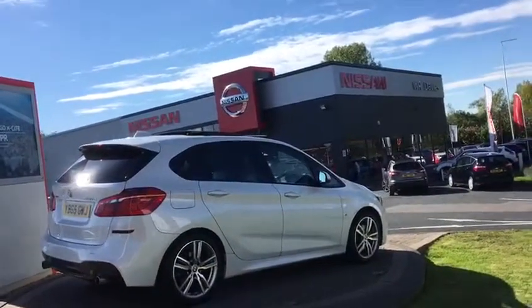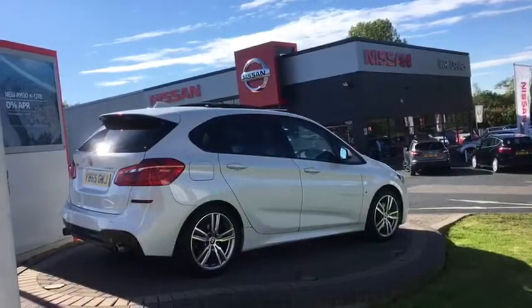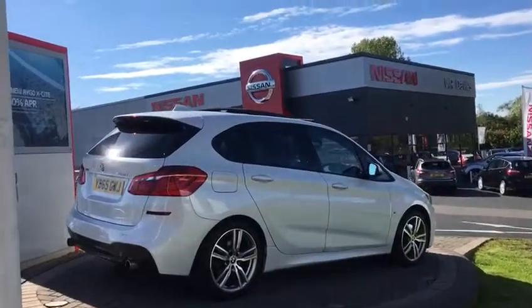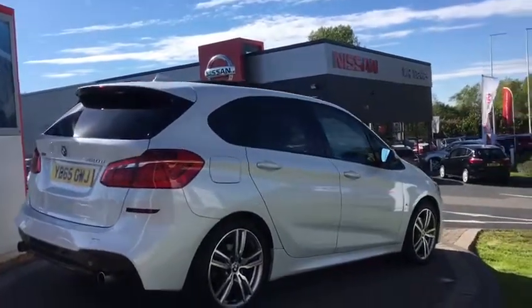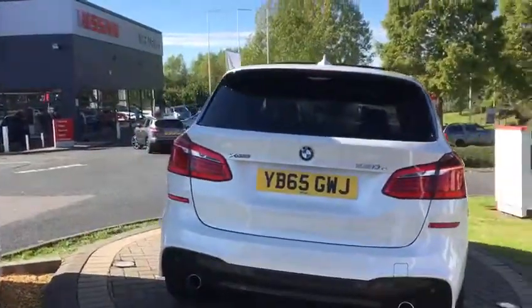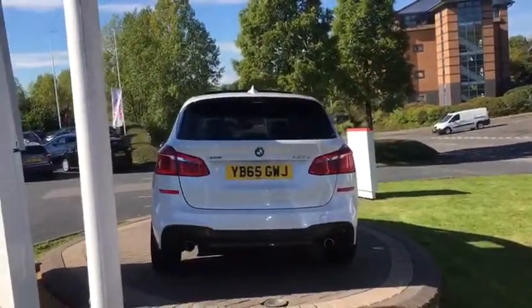It comes with full heated extendable leather seats. There's probably a lot that I'm not mentioning but the car comes with a rather large amount of options. It has a forward BMW iCam camera to capture traffic incidents, officially fitted by BMW. So it is full BMW service history with two keys.